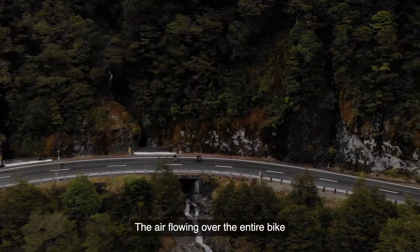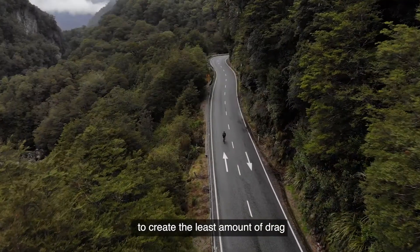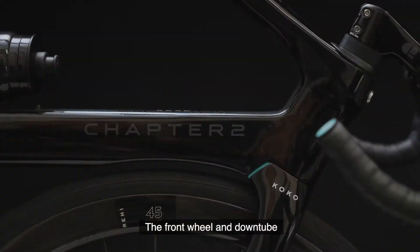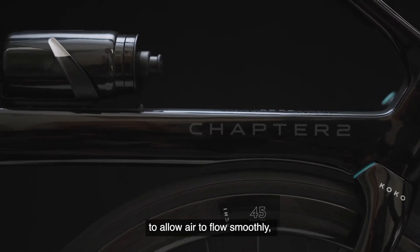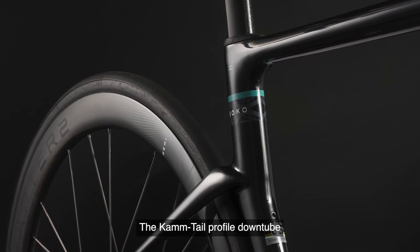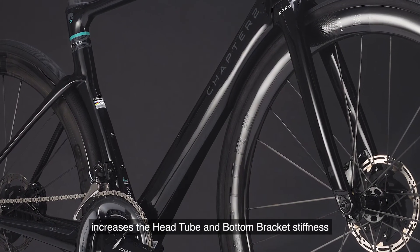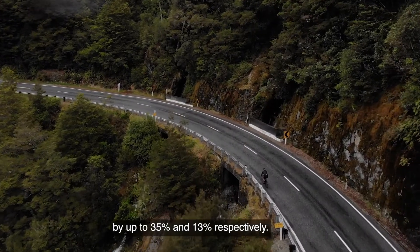The air flowing over the entire bike has been carefully managed to create the least amount of drag across a wide range of yaw angles. The front wheel and down tube are designed to act as a single structure to allow air to flow smoothly, shielding the bottle in the down tube's trailing edge. The cam tail profile down tube increases head tube and bottom bracket stiffness by up to 35% and 13% respectively.